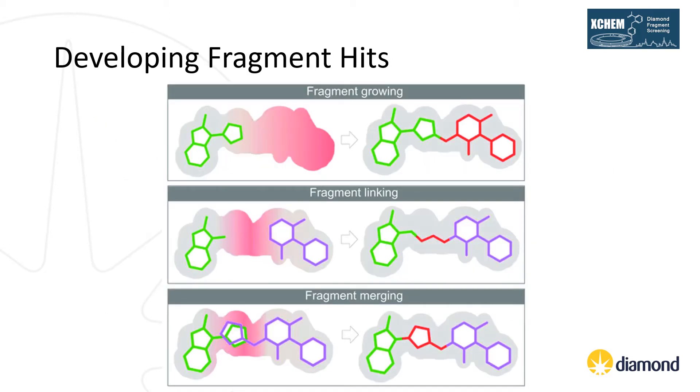Fragment hits can be developed in three different ways to produce more potent lead-like compounds. They can be grown to fill previously unoccupied space. If two or more fragments bind in close proximity, these can then be linked. Or if two or more fragments overlap in binding poses and have some common features, they can be merged together to give a single compound.